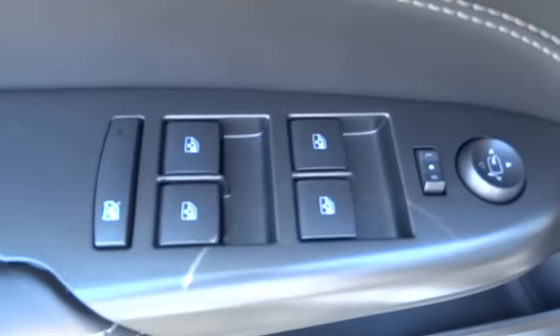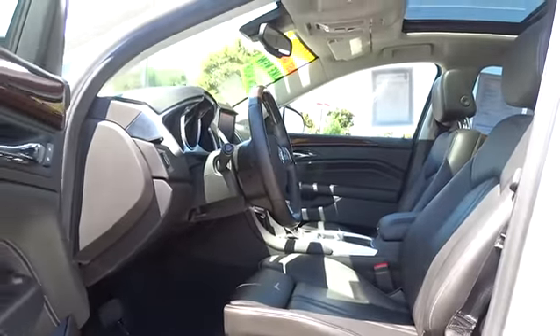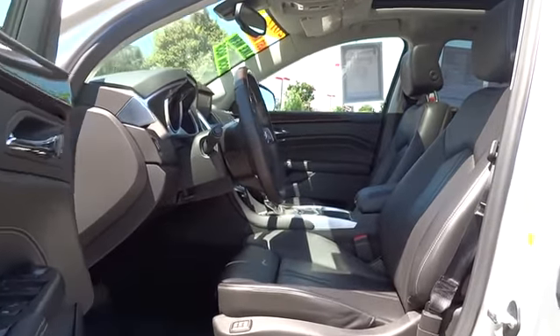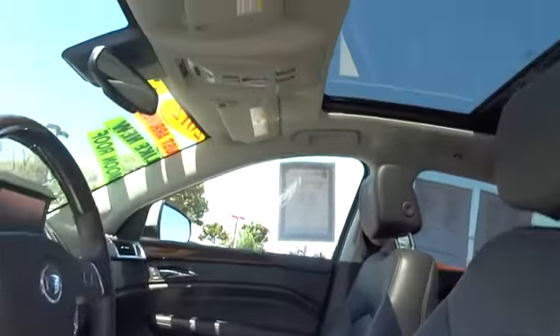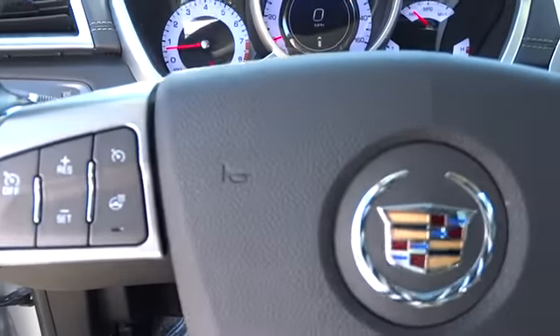Moonroof, leather-wrapped steering wheel, power steering, adjustable steering wheel, driver airbag, auto-dimming rear-view mirror, PPO, keyless start, aluminum wheels, cruise control, floor mats, four-wheel disc brakes.